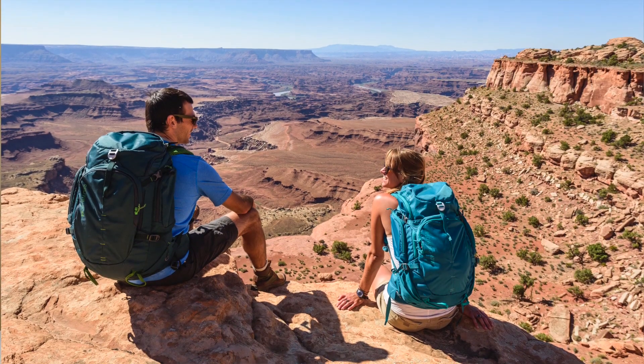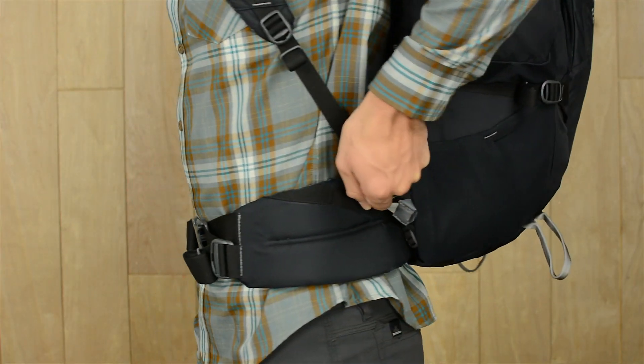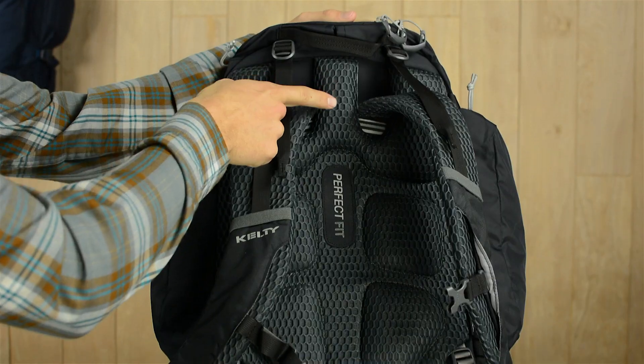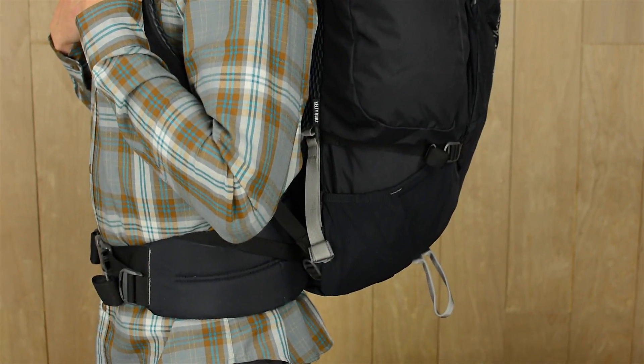With this pack you can ditch those complicated torso measurements along with any worries about picking the correct size. The perfect fit suspension delivers an accurate on-body adjustment that lets you customize your fit in seconds. The single light beam aluminum stay promises great load transfer, and the hex mesh back panel keeps you from overheating while you're on the move.